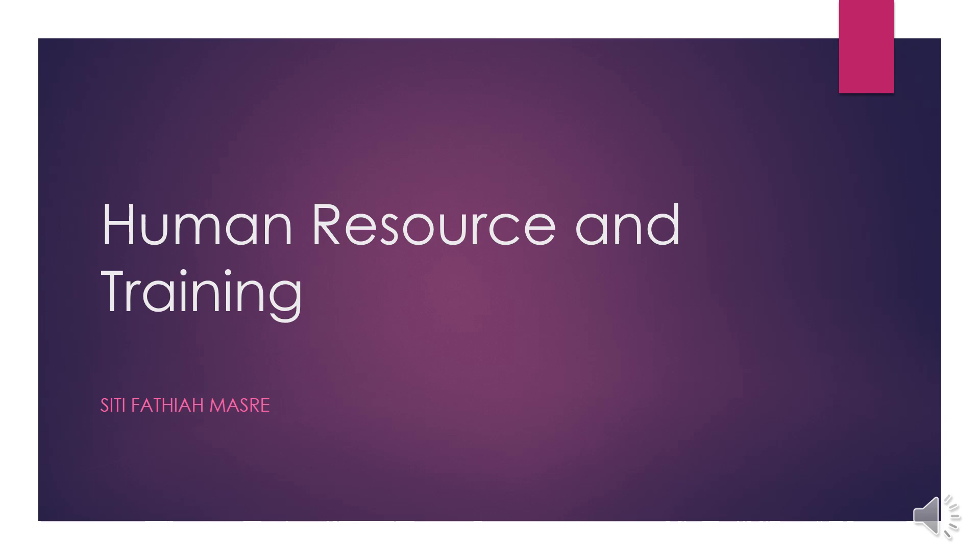Assalamualaikum and a very good afternoon to everyone. Today I'm going to give my lecture on Human Resource and Training.